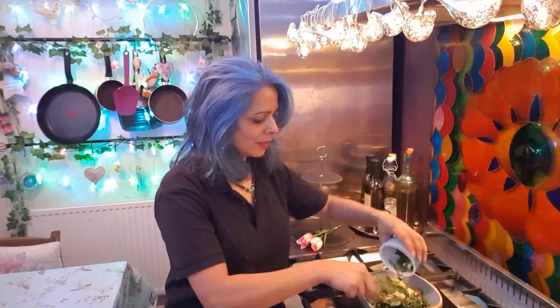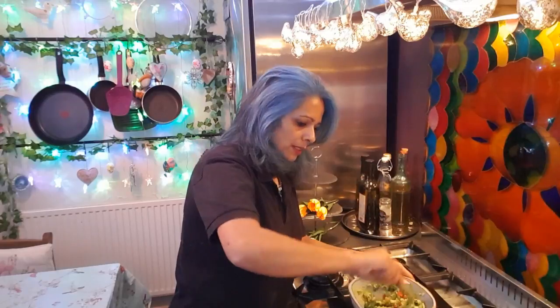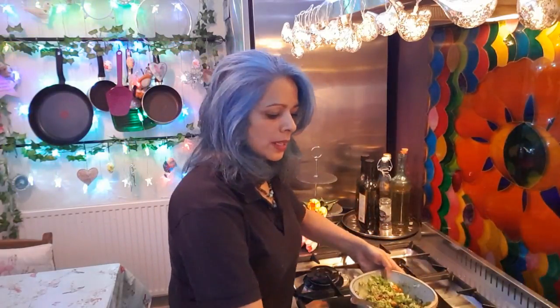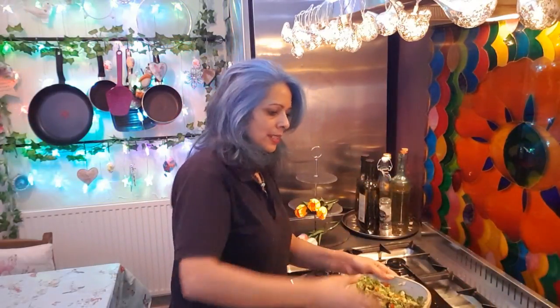Then the chilies — pop them in. Everything going in here is really good for you. Chilies lower your sugar levels and boost your circulation because of the heat they generate inside your body. Then our dried spices: salt, cumin, and garam masala. In Ayurvedic practice these spice mixes heat the body up, increase your internal heat and metabolism, so if you want to lose weight, pop these spices in.